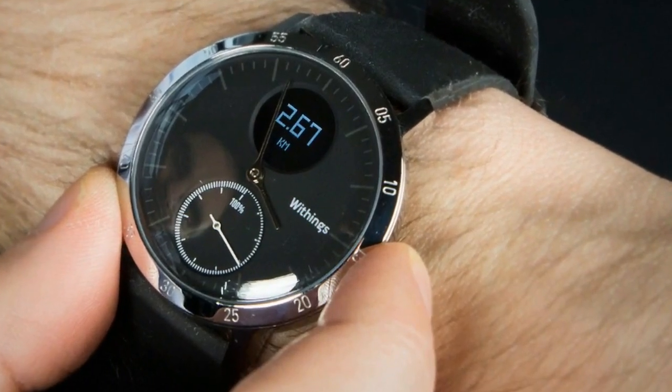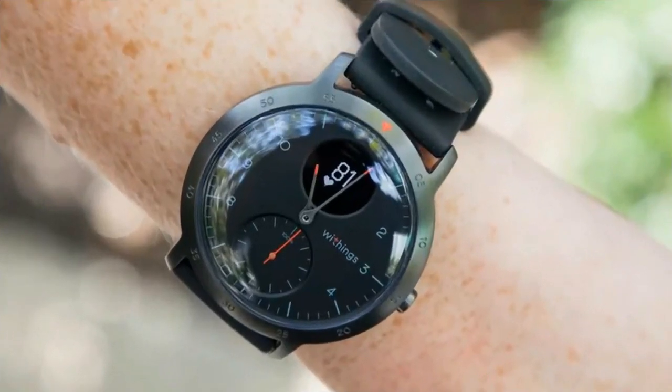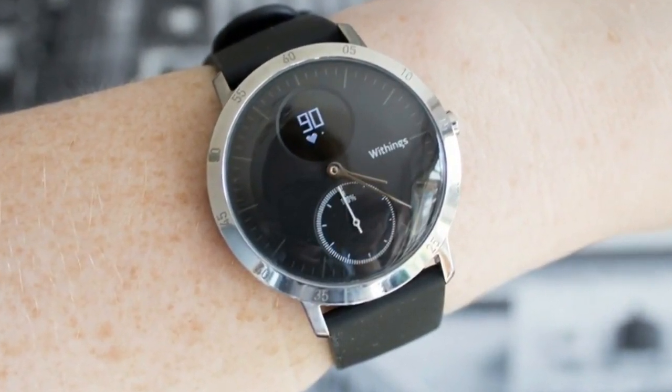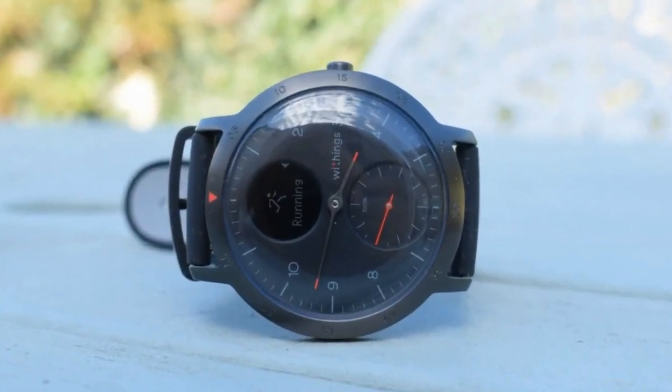It's hard to keep up with the Withings brand. The company made fitness trackers and other health-related products like Smart Scales from 2008 until 2016, when the company was bought out by Nokia and its range was rebranded as Nokia Health. Earlier in 2018, the company was bought back from Nokia by Eric Cariel, who originally owned the company, and switched it all back to the Withings name.